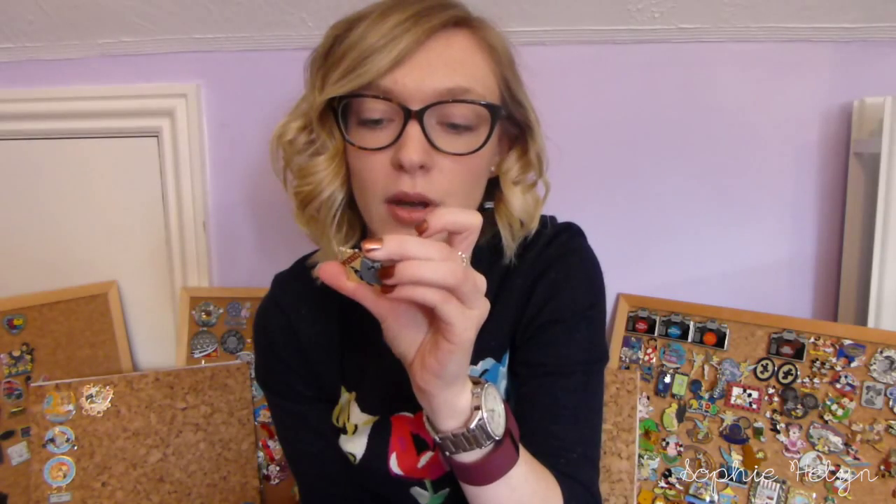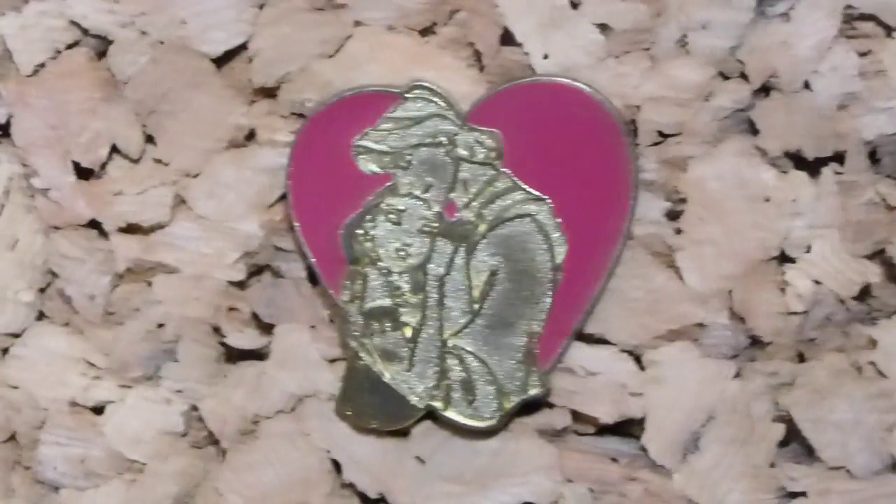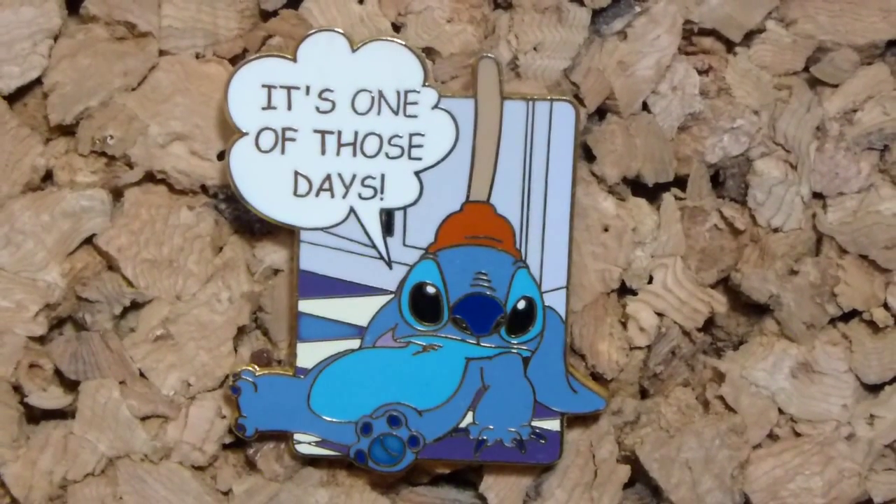Two Pocahontas pins — one is just a nice little Meeko pin, part of the lanyard pin series which is now like the Hidden Mickey series. The other one is again part of the lanyard series — it's John and Pocahontas, although I'm not wowed by the effect of this pin, so I don't know if I'll trade that one or not.